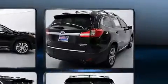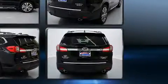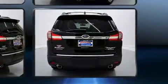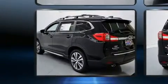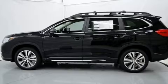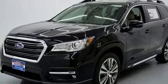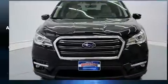Subaru infused the interior with top shelf amenities such as front and rear reading lights, a built-in garage door transmitter, automatic dimming door mirrors, turn signal indicator mirrors, and power front seats. Features such as automatic climate control and leather upholstery prove that economical transportation does not need to be sparsely equipped.